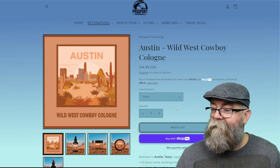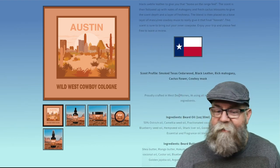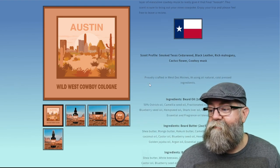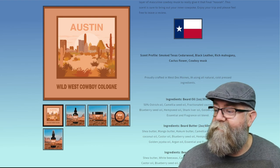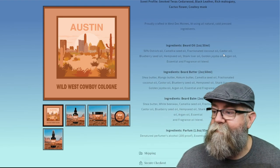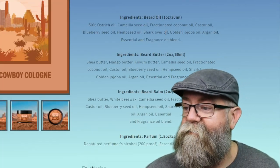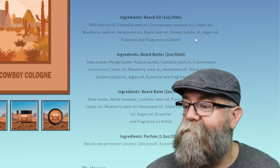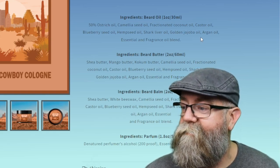Down below you also have the scent profile on this page, and it says it's made using all-natural cold-pressed ingredients. The beard oil contains 50% ostrich oil, camellia seed oil, fractionated coconut oil, castor oil, blueberry seed oil, rosehip seed oil, shark liver oil, golden jojoba oil, argan oil, and an essential and fragrance oil blend.